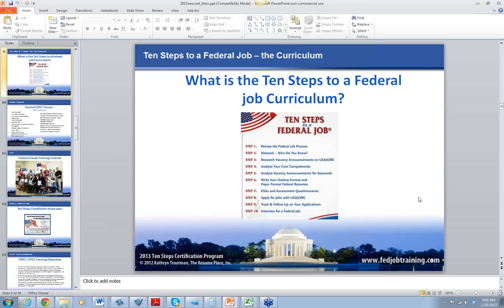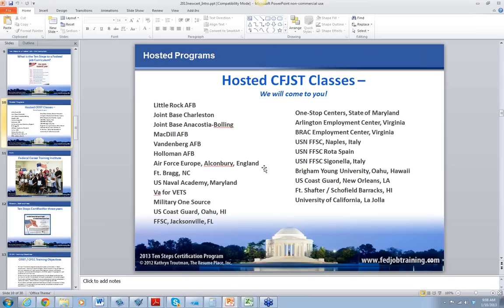This is exciting — this is brand new. This is a poster. Anybody who teaches 10 Steps in front of the class gets one of these posters. It's designed to keep people awake in your class. I have one right here behind my desk. It's the 10 Steps to a Federal Job, and it just keeps everybody aware of what the 10 steps are.